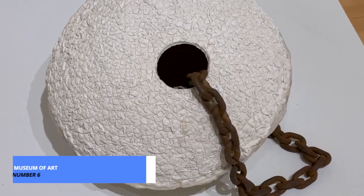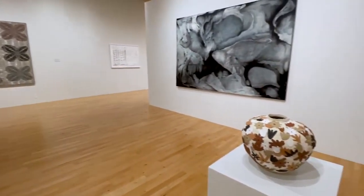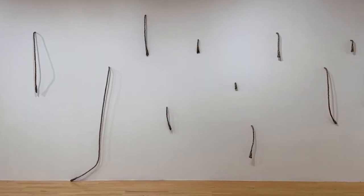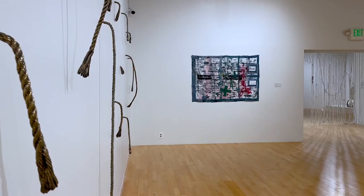Craving some art and culture? At number 6, we have the Bakersfield Museum of Art, a haven for art enthusiasts. Explore captivating exhibits showcasing both local and international talent. This museum not only celebrates creativity, but also supports the vibrant artistic community in Bakersfield.